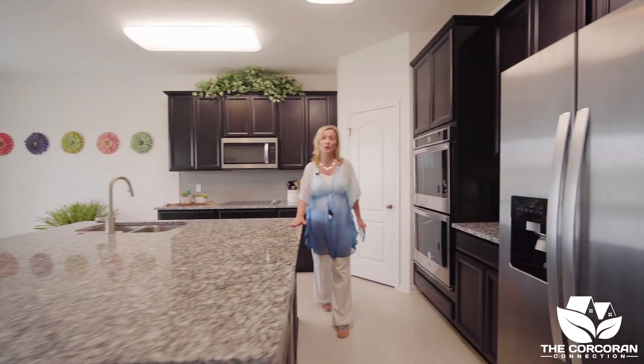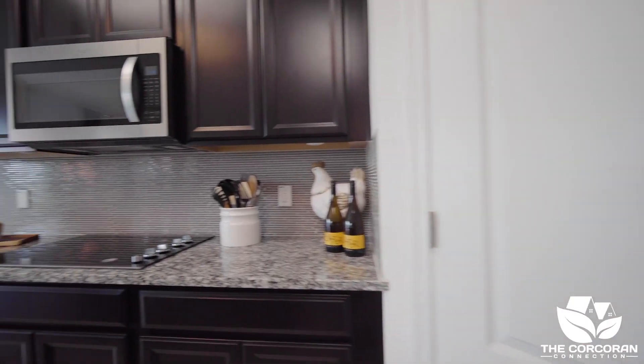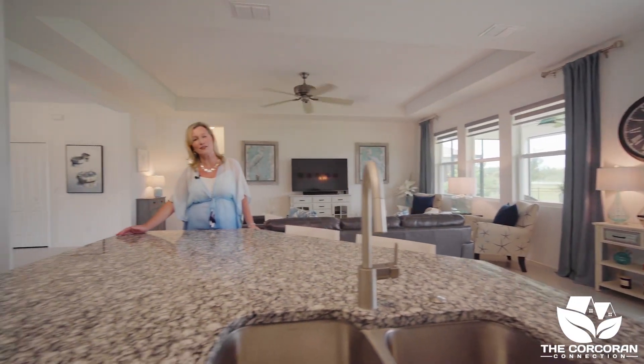Do you love to cook? If so, you're going to love this gourmet kitchen with a double oven and a cooktop. Just look at this large island with plenty of space for the chef in your life.